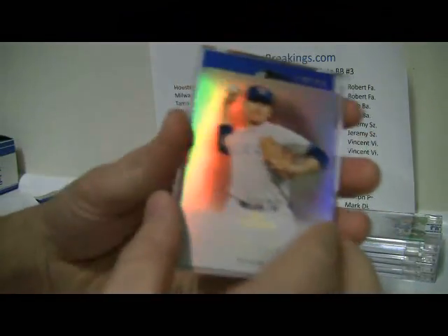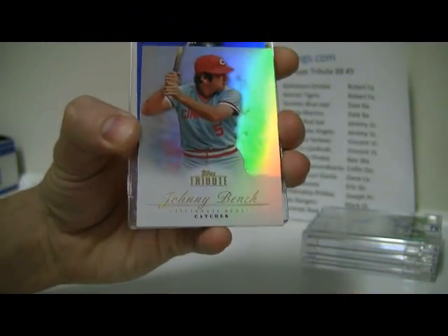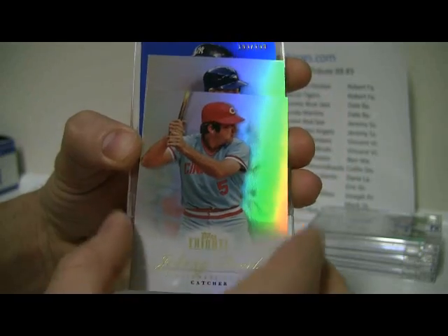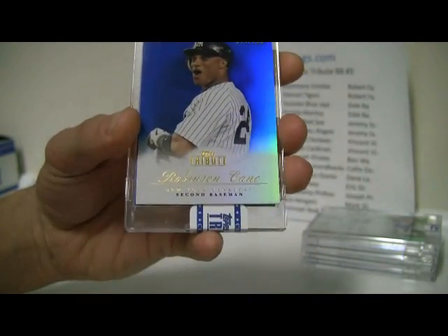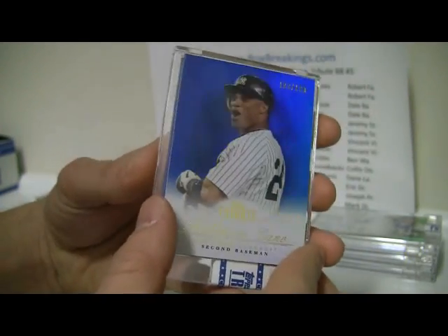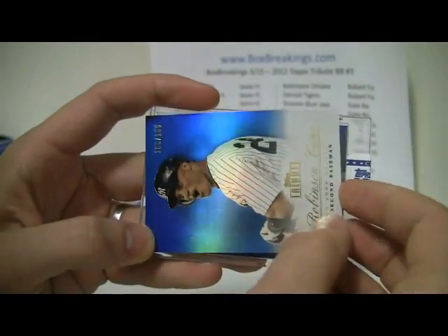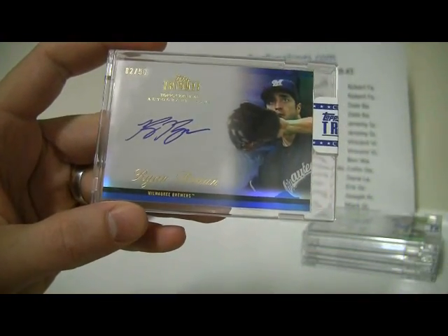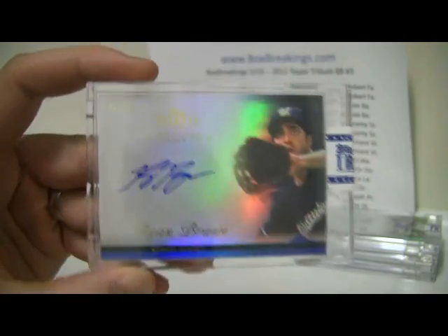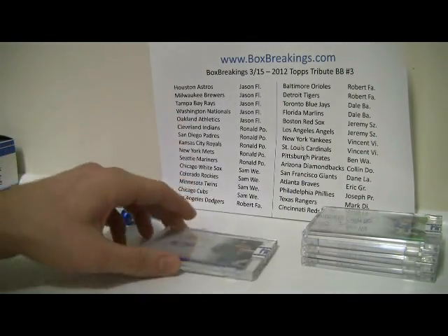Pack number five: Nolan Ryan, and then Johnny Bench, Jose Bautista, looks like another Yankee — Robinson Cano. Looks like we've got a blue auto underneath this, and it's going to be a nice Ryan Braun, number 2 of 50, nice hit for the Brewers. I didn't even know Braun was in this set, to tell you the truth. And that's up at the top as well — Jason.